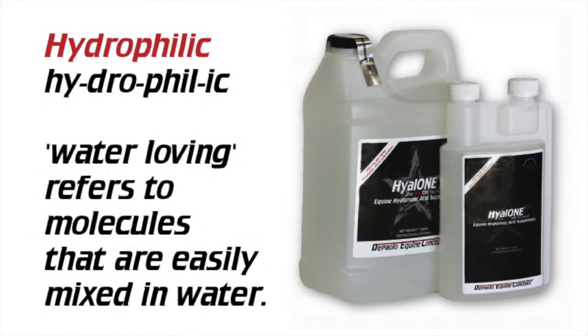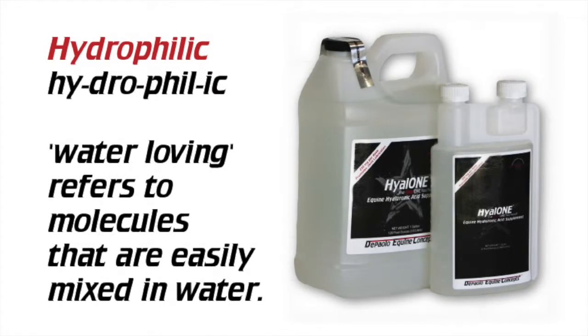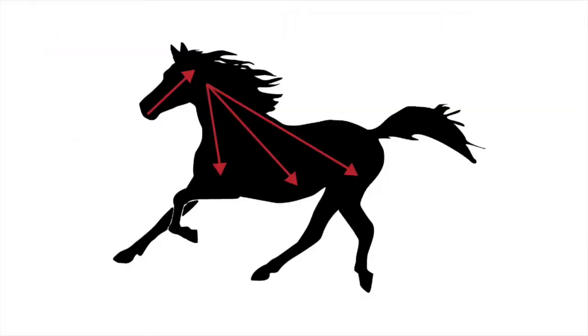Hyaluronic acid is the most hydrophilic substance in the body, which means that it is the most water-loving. No matter where it lands in your horse's body, it will help to rehydrate the tissues.